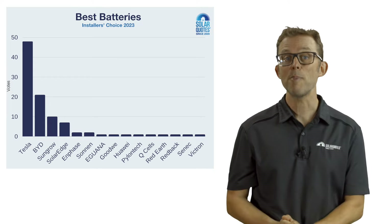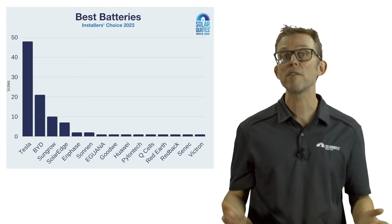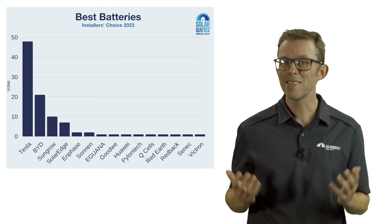Surprisingly, Tesla's share of best battery votes has declined over the three years we've run this survey. I suspect this is because some installers have been frustrated with Tesla raising the price over the last few years. Elon Musk morphing into a complete wazzock over this time probably doesn't help either.